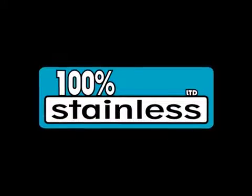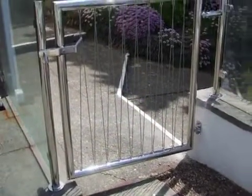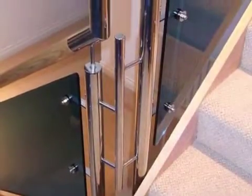Discover stunning stainless steel designs and fabrications in the southwest at 100% Stainless Limited. We've been putting stainless steel to a wide variety of uses for over 25 years.